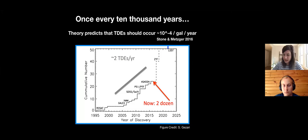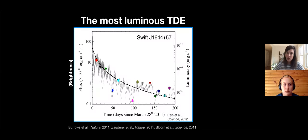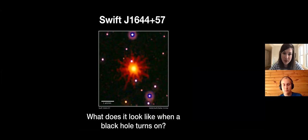Let me tell you about one particular TDE I love and have worked on - it's called Swift J1644. We want to understand how stellar debris falls into the black hole at these rates higher than theoretically expected. This light curve shows it had a fast rise then decayed over time in X-ray light. This X-ray image of Swift J1644 just looks like a blob - it's not resolved; those lines coming out are artifacts from the instrument itself.